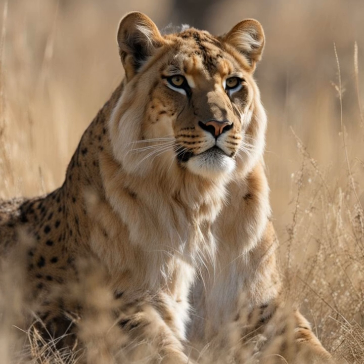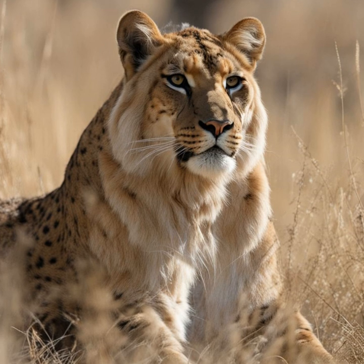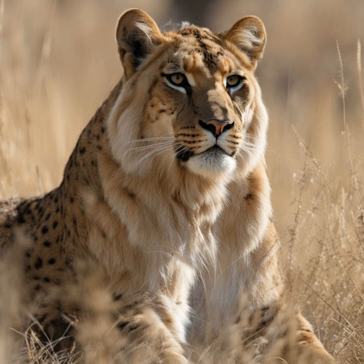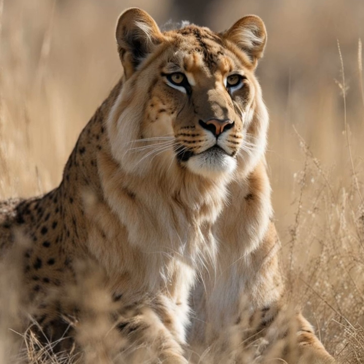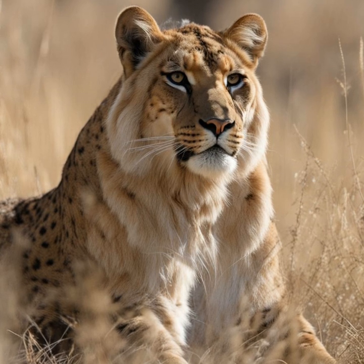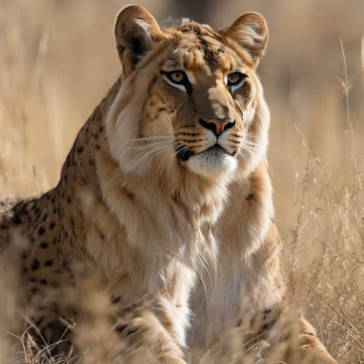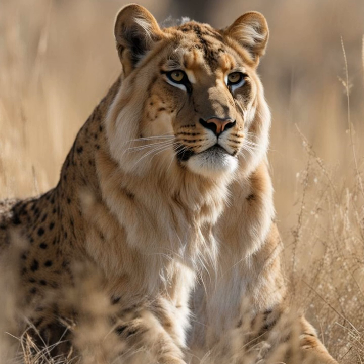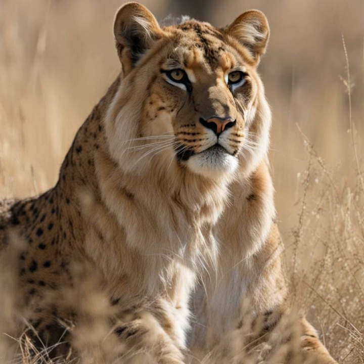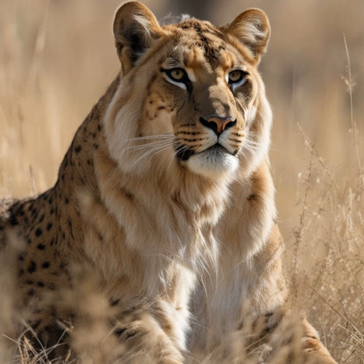The group, which includes Niloufar Bayani, a conservation scientist and former consultant with the United Nations Environment Programme (UNEP), and Houman Joker, a biologist, were arrested in 2018 along with five other conservationists. Their crime? Conducting research on the Asiatic cheetah and Persian leopard in the country's national parks. The detention of these individuals sparked a worldwide campaign, with conservation organizations advocating tirelessly for their release, as the Iranian government viewed their efforts as a threat to national security.